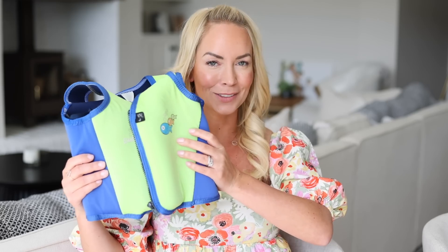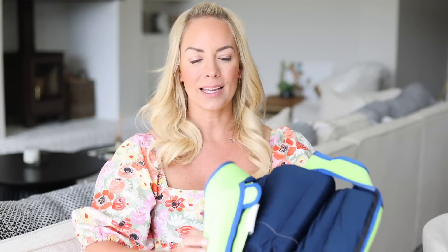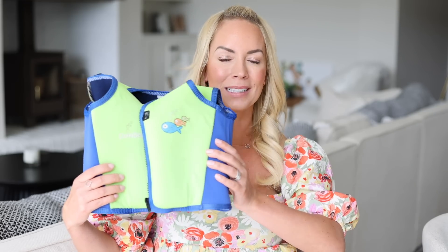I also get so many questions whenever we go on holiday about the kids' swim vests. We've had these forever — they're really well worn and have been through three children. They're called swim vests, and what I like about them is you can actually take out the little floaties inside. As your child gets more confident with swimming, you can take more and more out so they have to work a little bit harder. They're really comfy to wear and our kids have always really liked them.